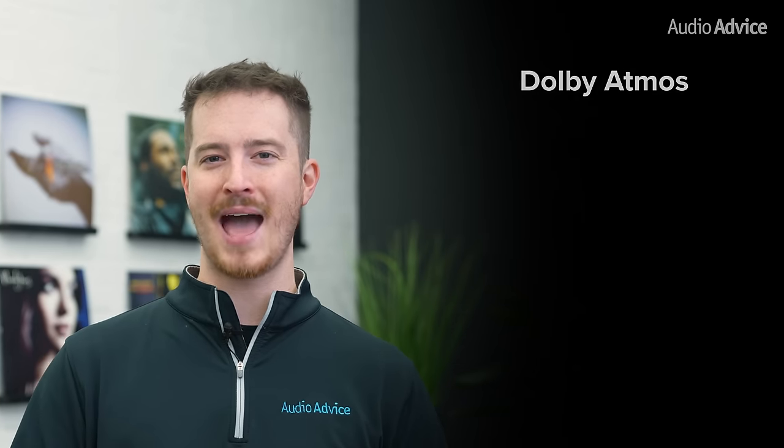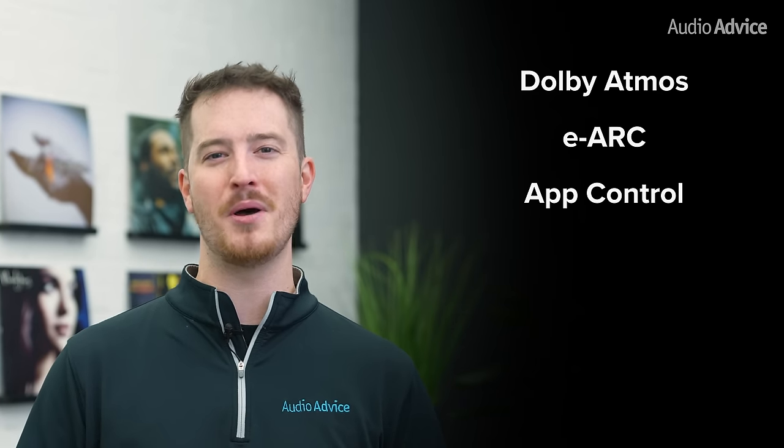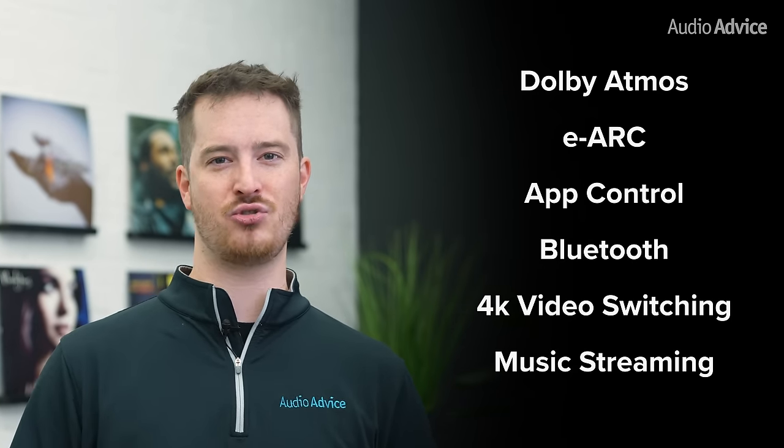All of these winners have Dolby Atmos, eARC, App Control, Bluetooth, 4K video switching, and music streaming.